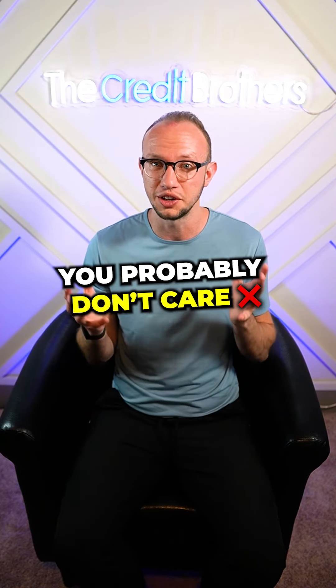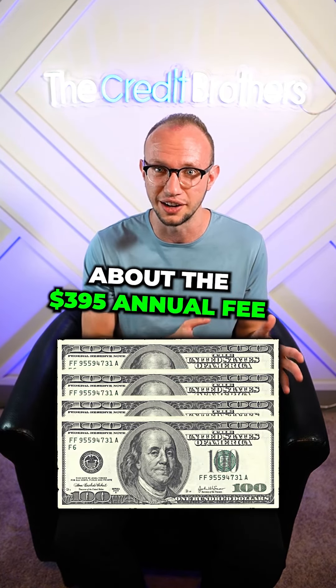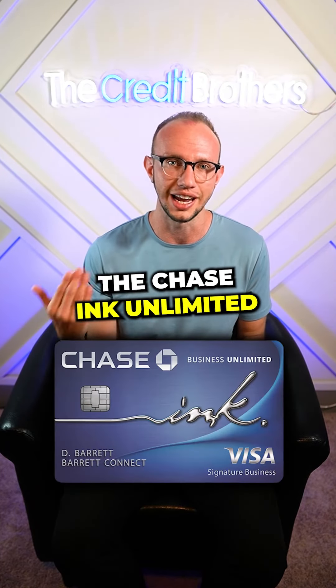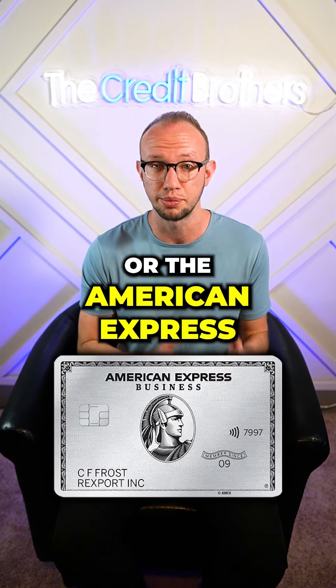If you're a business that can hit a half million dollars of spend, you probably don't care about the $395 annual fee. A better alternative is probably something like the Chase Ink Unlimited or the American Express Business Platinum.